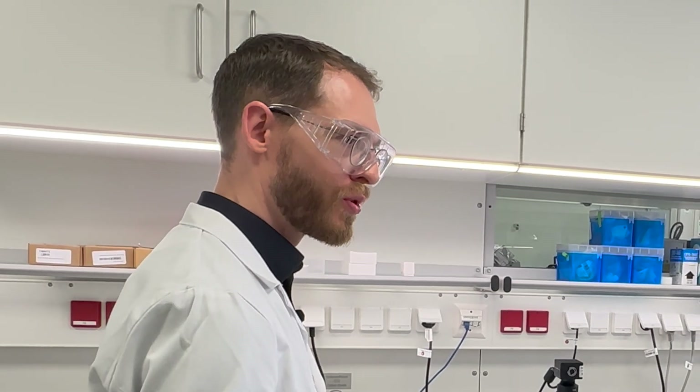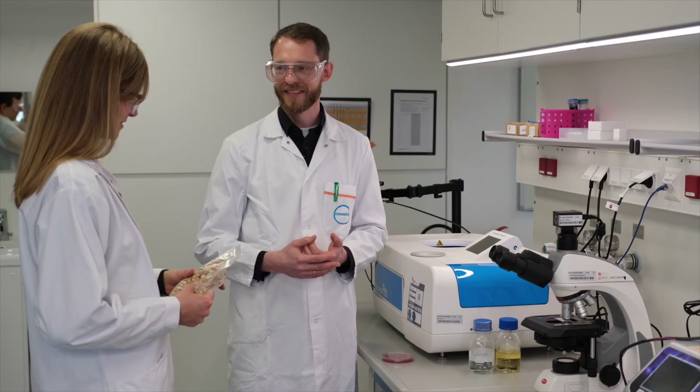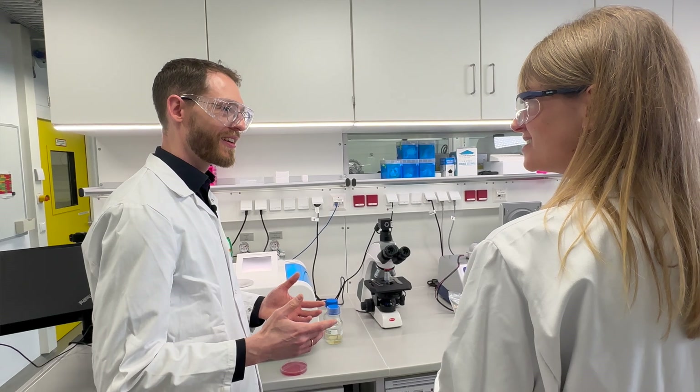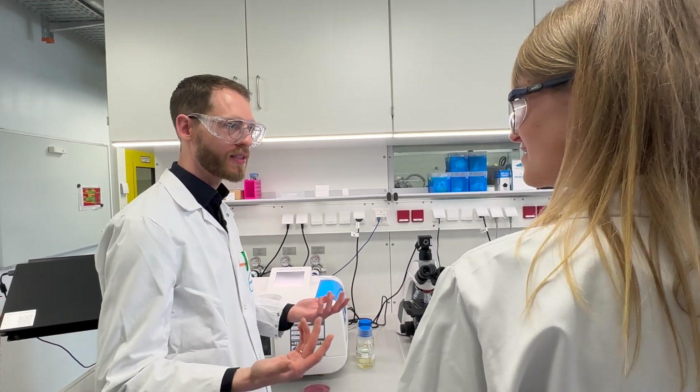Currently we just inserted the genetic blueprint for the bacteria to enable them to produce a precursor to aniline. But to do this they really need the right environment and of course something to eat. The bacteria need carbohydrates, and you can make carbohydrates from wood chips for instance, but also from corn, green waste, and other things.